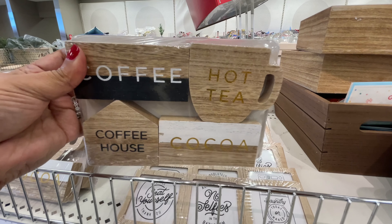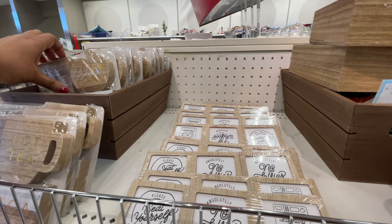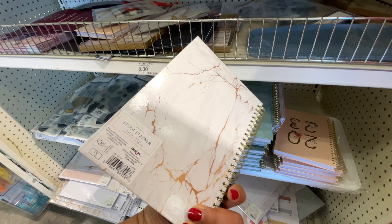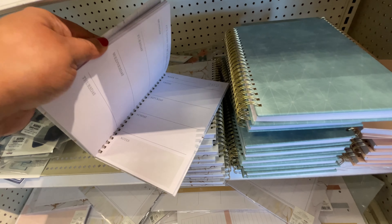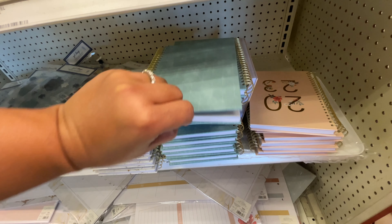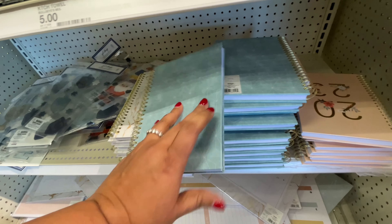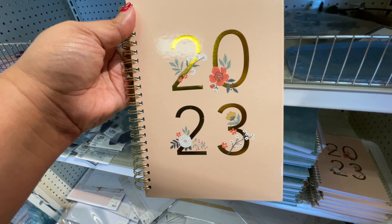I cannot believe that we're already seeing spring decor. It's insane but it is what it is — it goes with the territory. Everything is coming out earlier and earlier this year, for every season. Now we're at the end of the year and it's still happening. I guess this is just the way it's going to be. But this year I just feel like things are even earlier than they used to be. Anywho, let me know what you think about that.